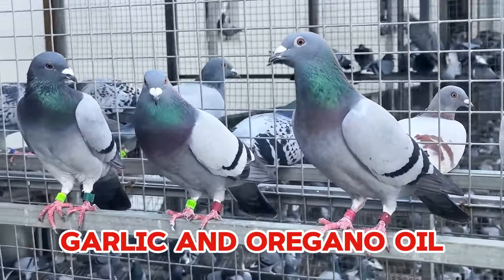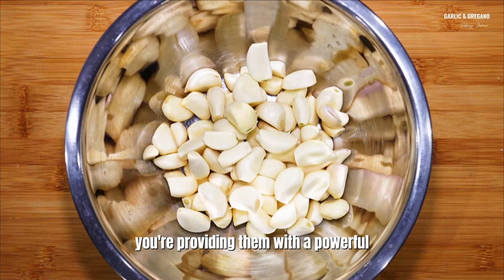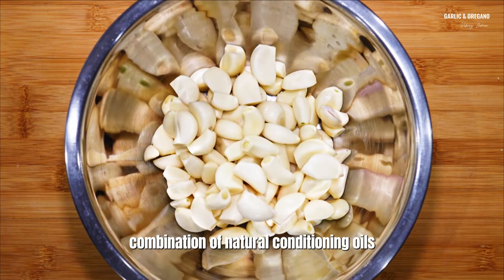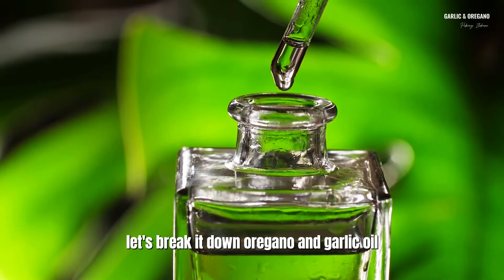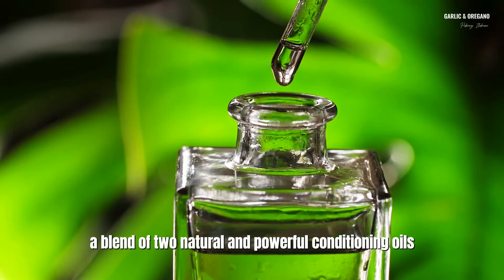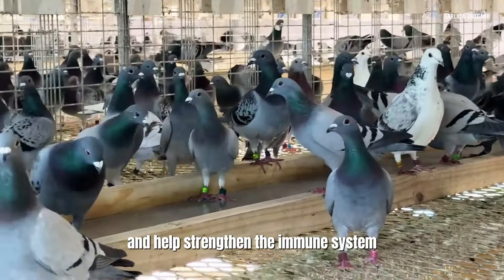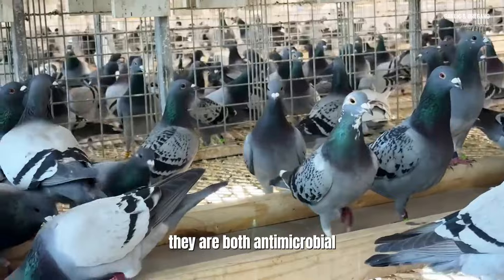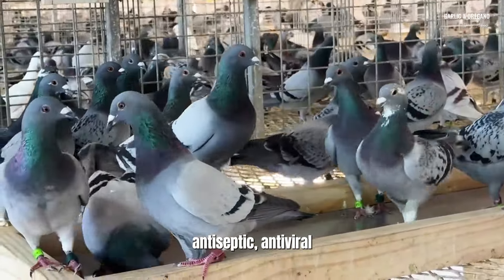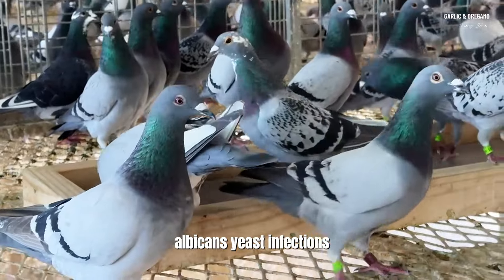Garlic and Oregano Oil. When you mix garlic and oregano blend for pigeons, you're providing them with a powerful combination of natural conditioning oils. This blend of two natural and powerful conditioning oils cleanses and replenishes the bird's gut, helps strengthen the immune system, and acts as a natural antibiotic. They are both antimicrobial, antiseptic, and antiviral, and are known to have a positive effect against candida albicans yeast infections.